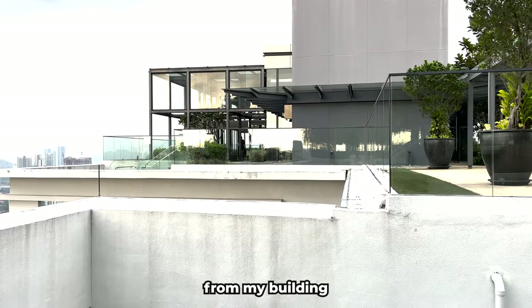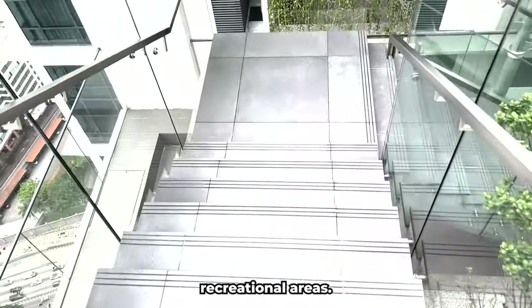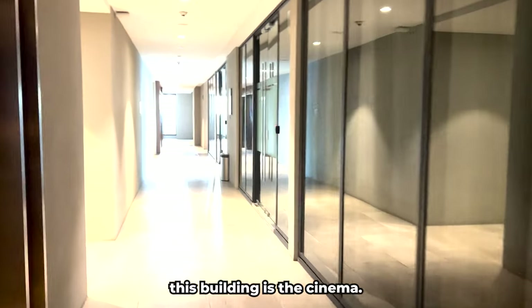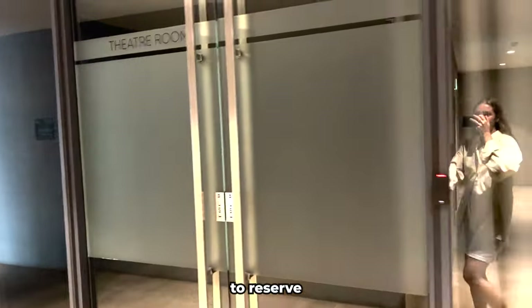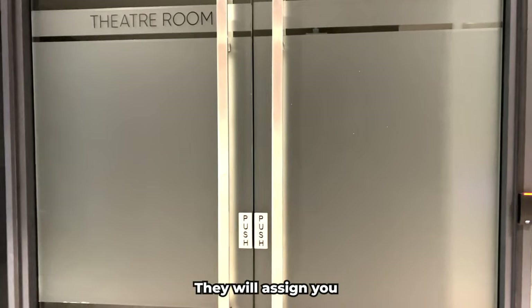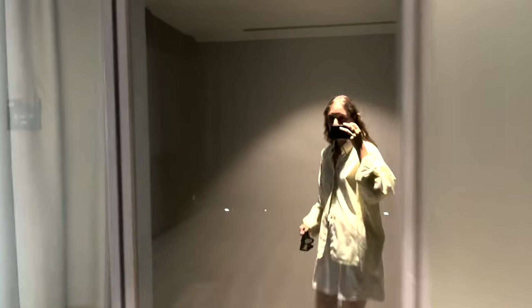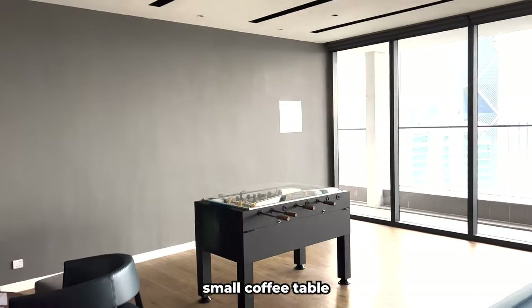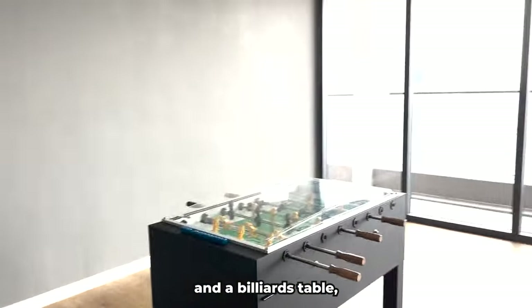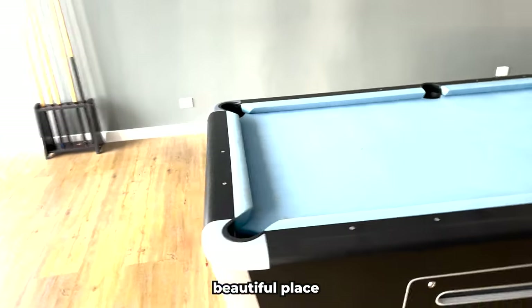I've crossed a bridge from my building to the second building to show you more common recreational areas. The first place here is a cinema — it's currently closed because you need to reserve your visit in advance at the reception, where they assign a time slot and let you choose a movie. There are very comfortable wide couches. The second room on this floor is a game room with a small coffee table, chairs, a foosball table, and a billiard table.